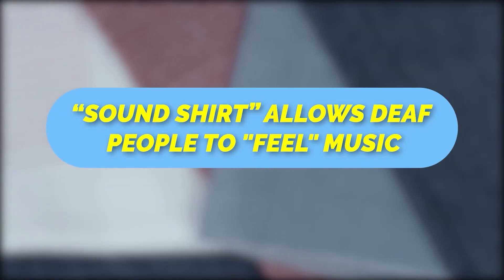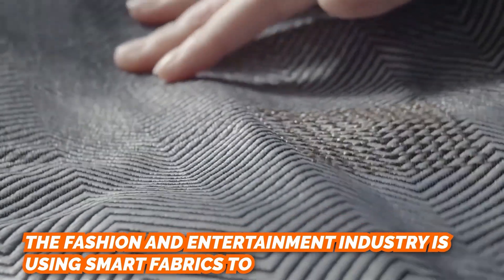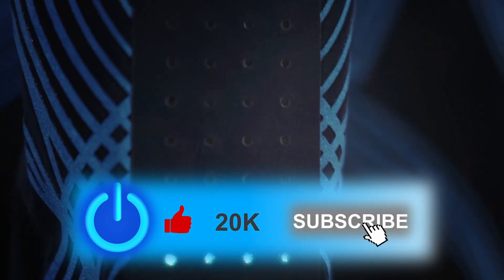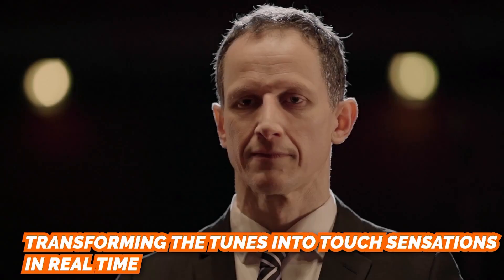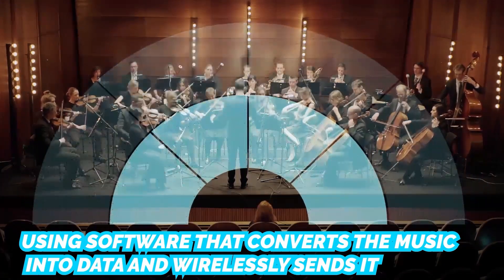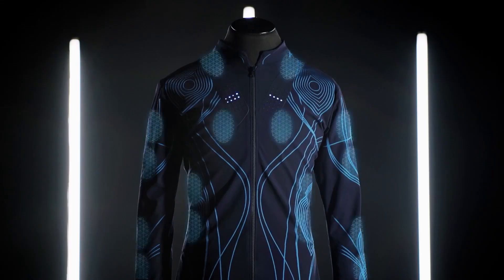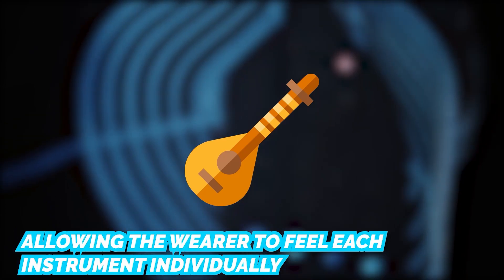The Sound Shirt allows deaf people to feel music. The fashion and entertainment industry is using smart fabrics to incorporate unique aesthetics into their creations. London-based CuteCircuit's latest innovation is the Sound Shirt, which allows deaf people to feel live music by transforming tunes into touch sensations in real-time. The fashionable jacket achieves this using software that converts music into data and wirelessly sends it to 16 micro-actuators embedded inside the clothing's fabric, which vibrate in sync with the intensity of the music being played.